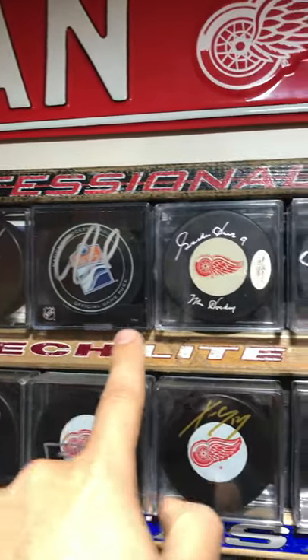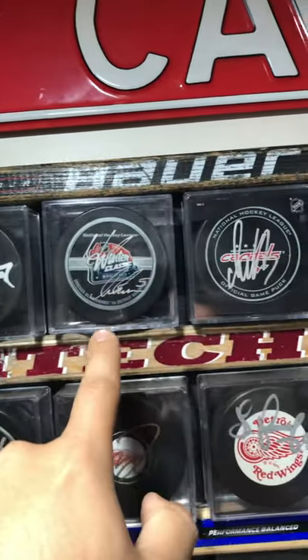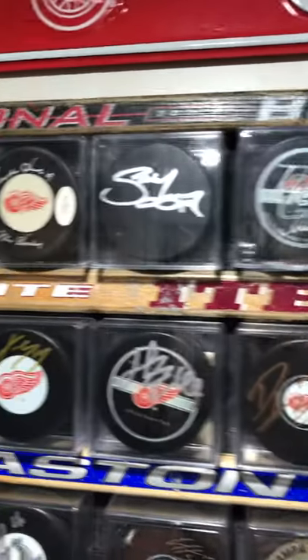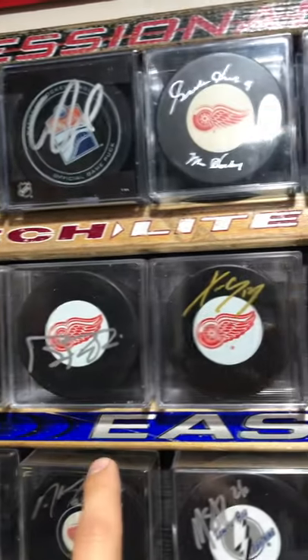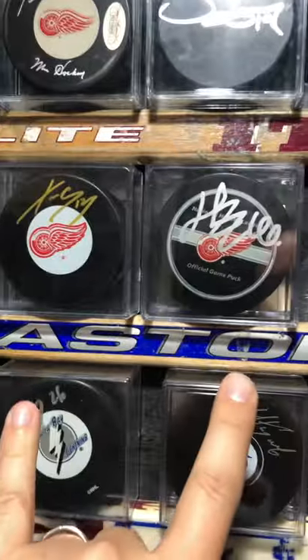Top row: Gretzky, McDavid, Gordie Howe, Steve Yzerman, Nick Lidstrom, and Ovi — always my favorites. Then second row: Nick Kronwall, Brian Rafalski, Pavel Datsyuk, Henrik Zetterberg — Euro Twins, gotta love it — Dylan Larkin.